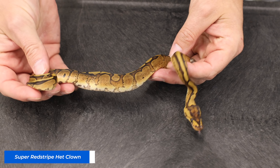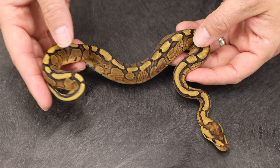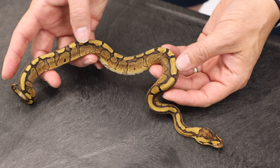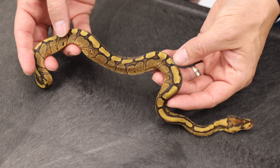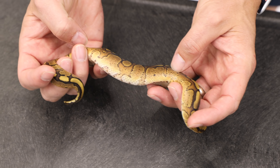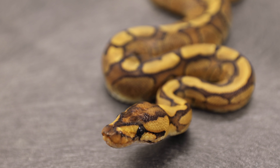You can tell it's a Super Red Stripe because the effect of the Red Stripe is about doubled — kind of like the pastel to super pastel, the effect is doubled. You have a little bit of an actual stripe forming here. Sometimes they're very striped, but you do have almost a golden line down the back, and lots of rusty color from the Red Stripe. Awesome combo.